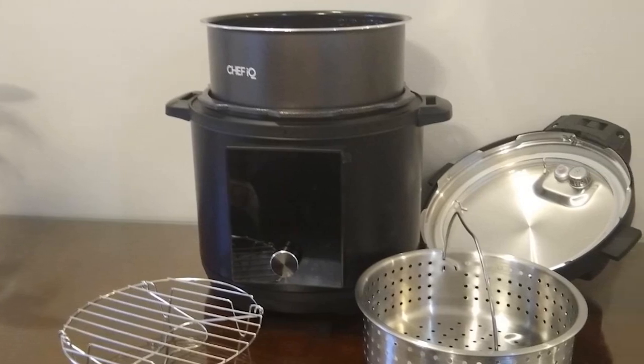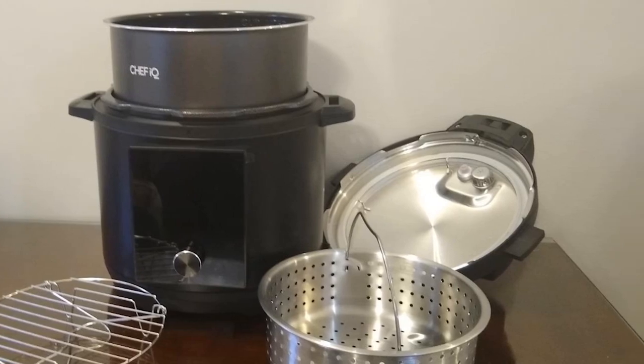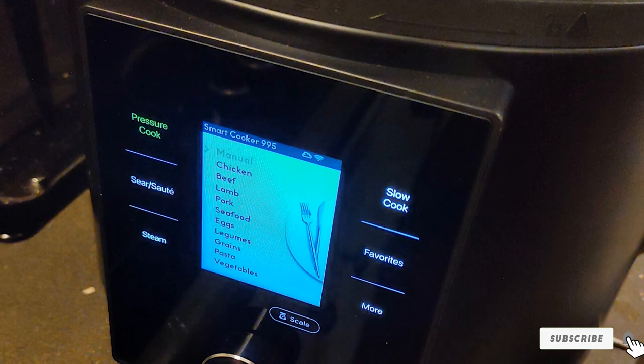The Chef IQ Multi-Cooker recommends a release process based on what you are cooking, or you can change it according to your own preferences. If you choose rapid or pulse release, the Smart Cooker automatically begins releasing pressure, with a warning to ensure you're at a safe distance at the end of your cooking cycle.